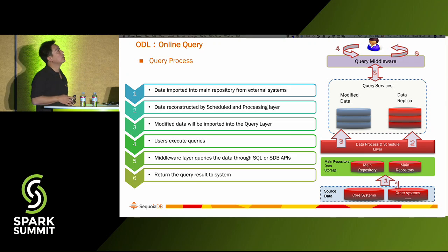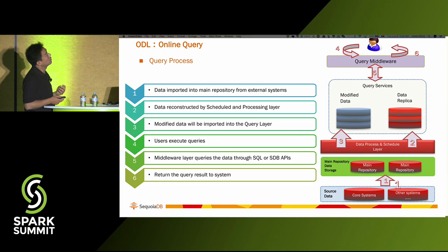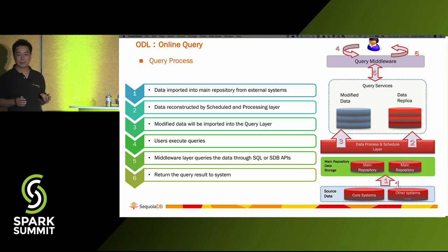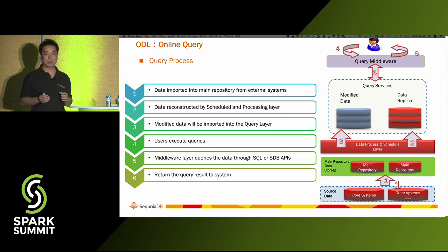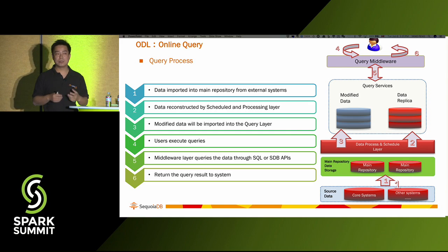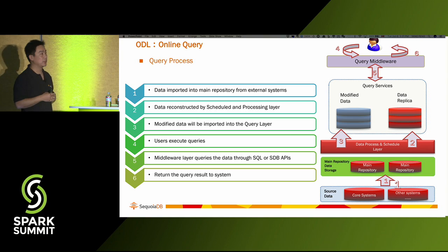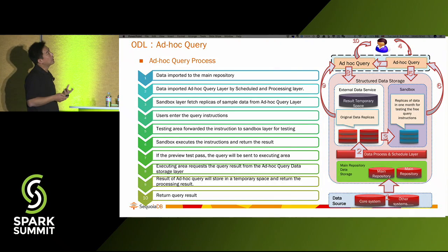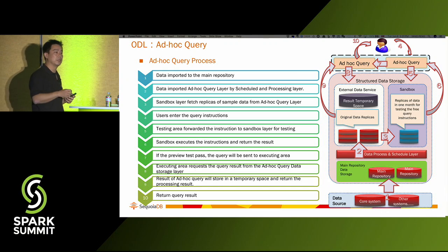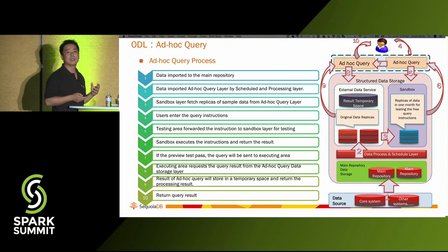Let's quickly go through how we do the online query process. Data is imported to the main repository from external systems. A scheduler calls Spark SQL to reload and reconstruct the data into the online query area, transforming any schema data into a big table format. Users execute queries, the middleware queries the data, and returns the result. Ad hoc is only different in that it must replicate data dynamically — explaining the query first to find out where the data comes from.